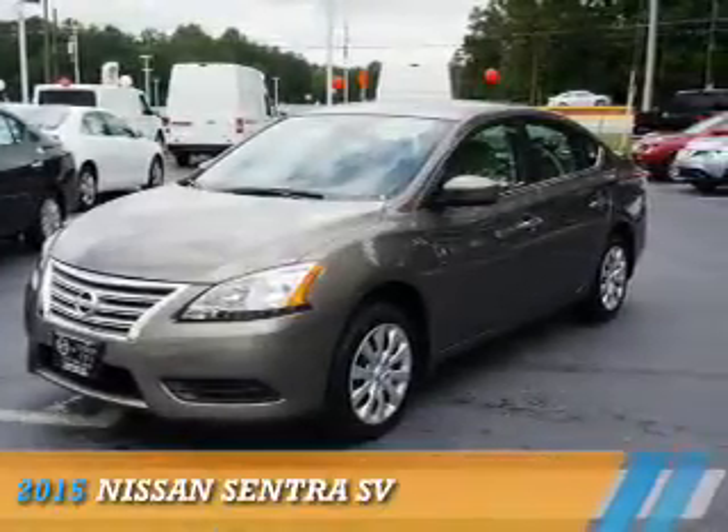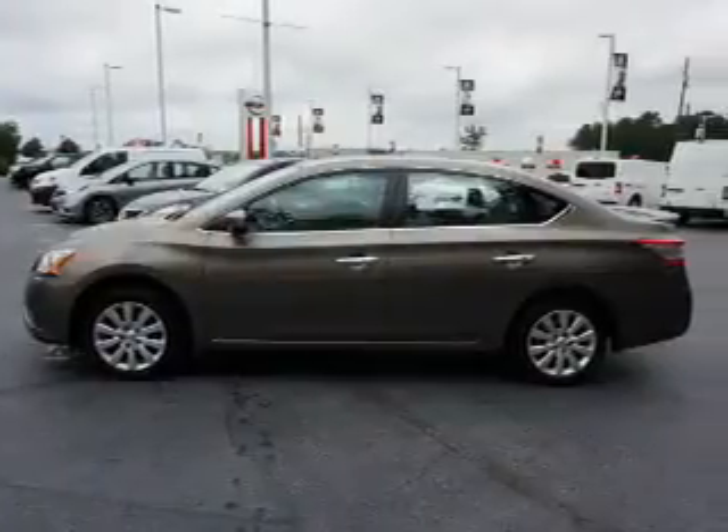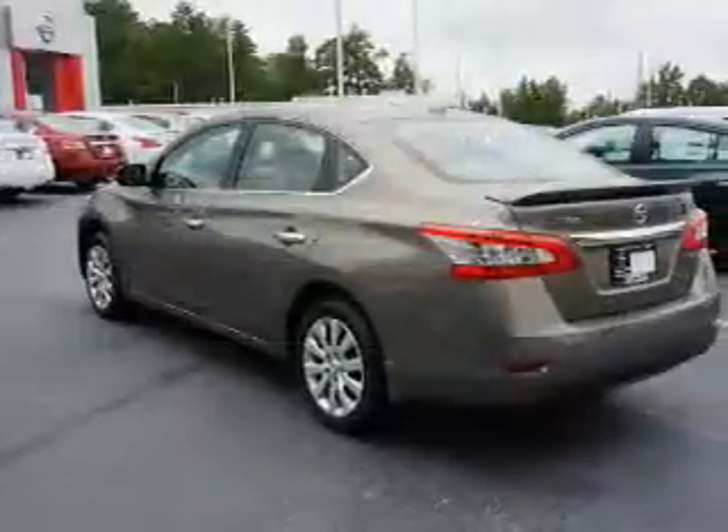Presenting the 2015 Nissan Sentra. It's powered by Front Wheel Drive, a 1.8-liter 4-cylinder engine, and an automatic transmission.